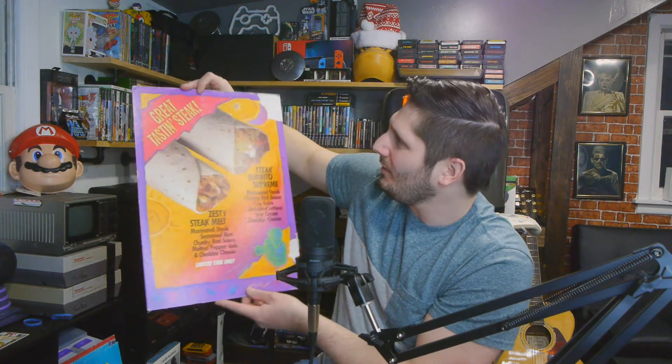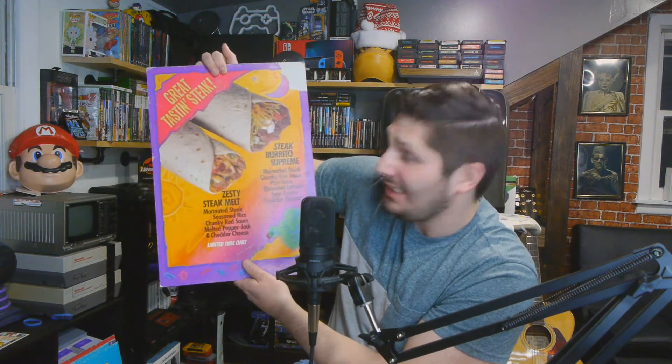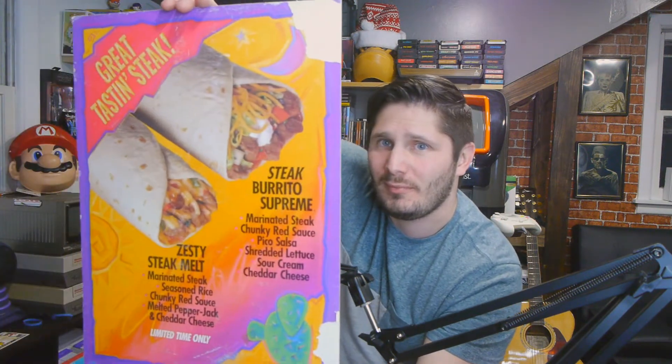Steak burrito supreme — zesty steak milk. Limited time only. This is cool. So it looks like we also got a counter display. I think that other one was a mobile that hangs from the ceiling, and this one is a counter display — it has the little backer in the back. This is also for steak burrito supreme and the zesty steak milk.